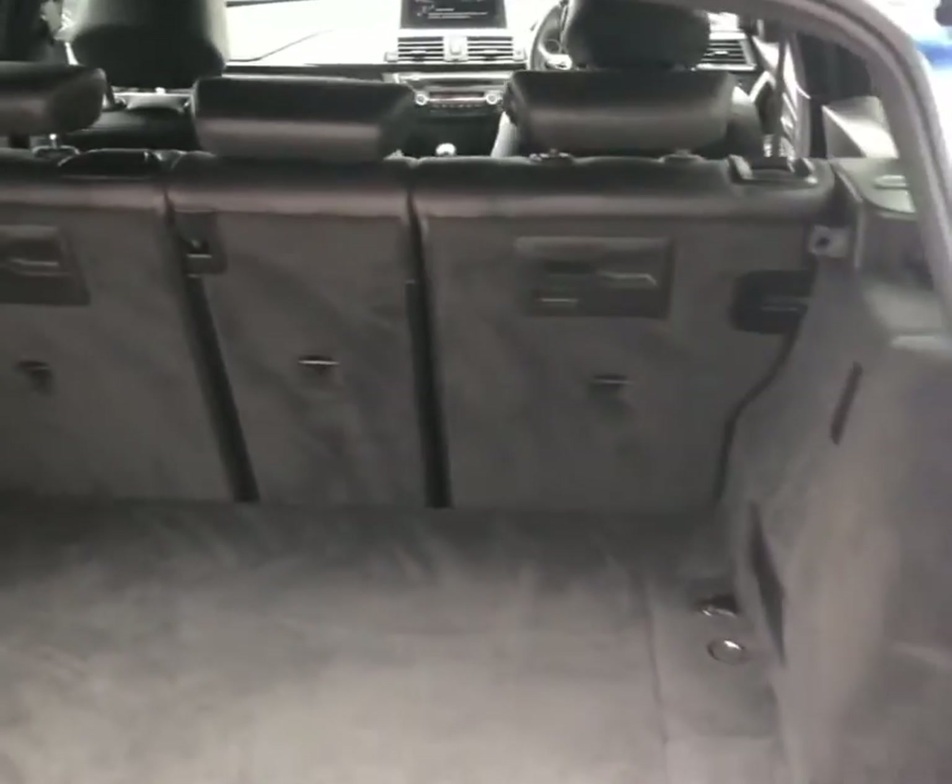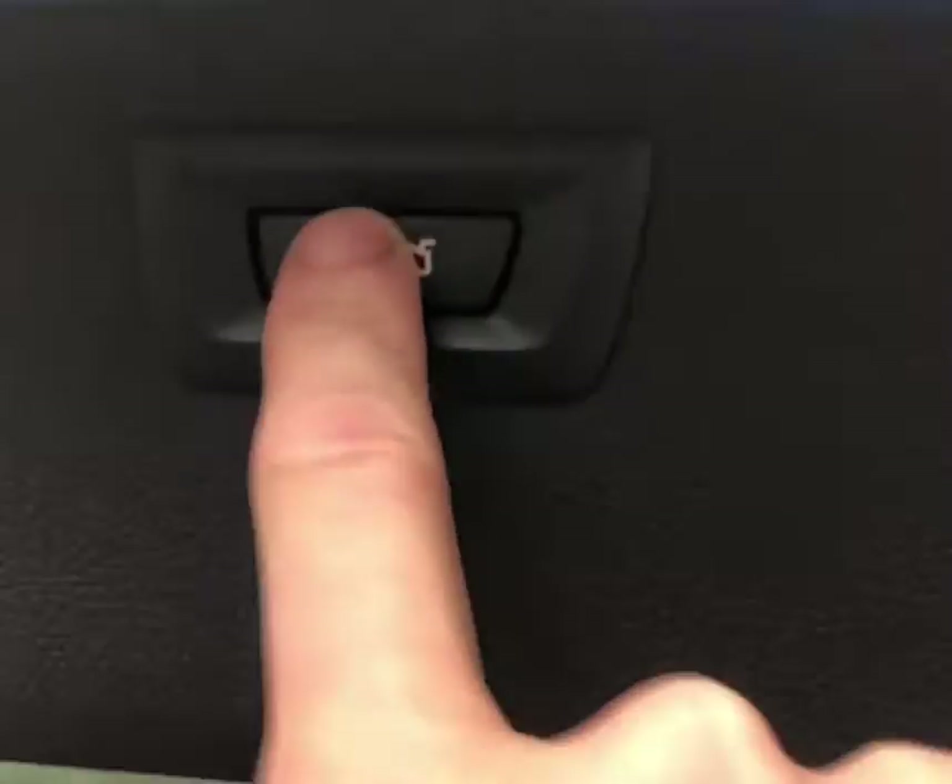We've got plenty of room in the boot here. There's the electric release button.